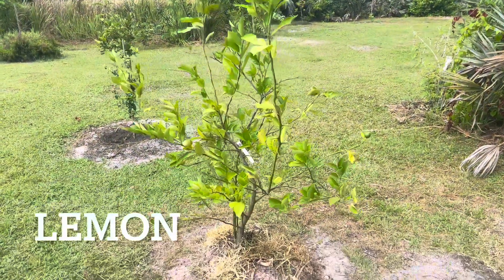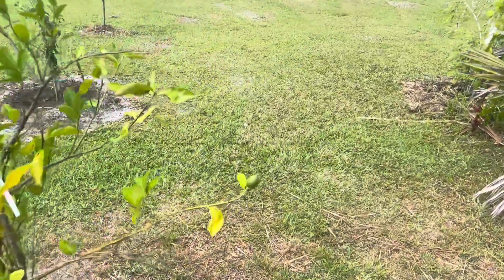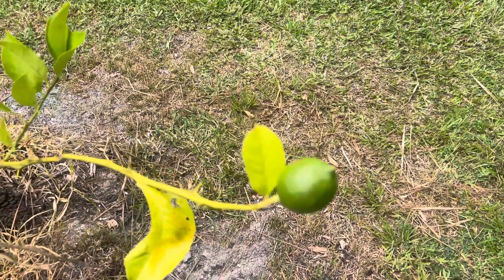Lemon tree had a lot of blooms, but only one fruit left hanging.